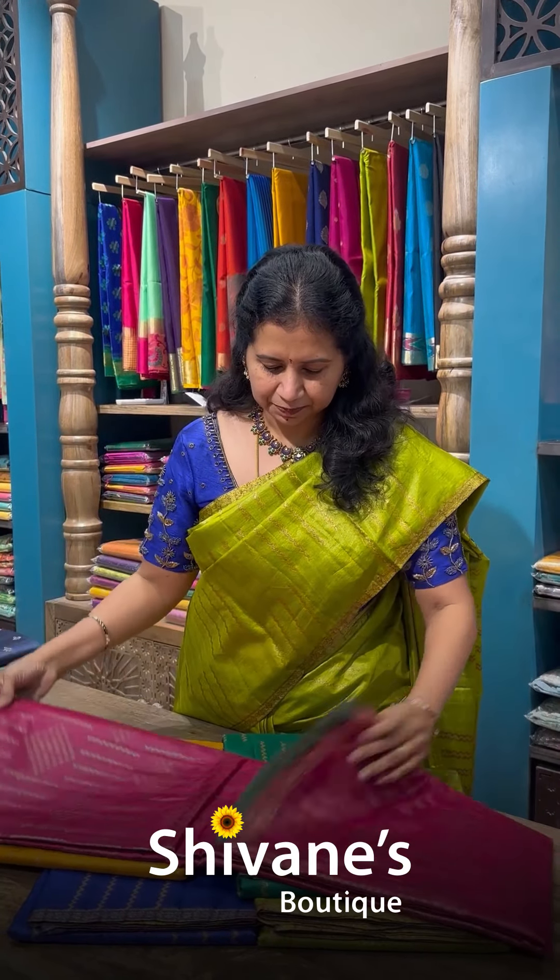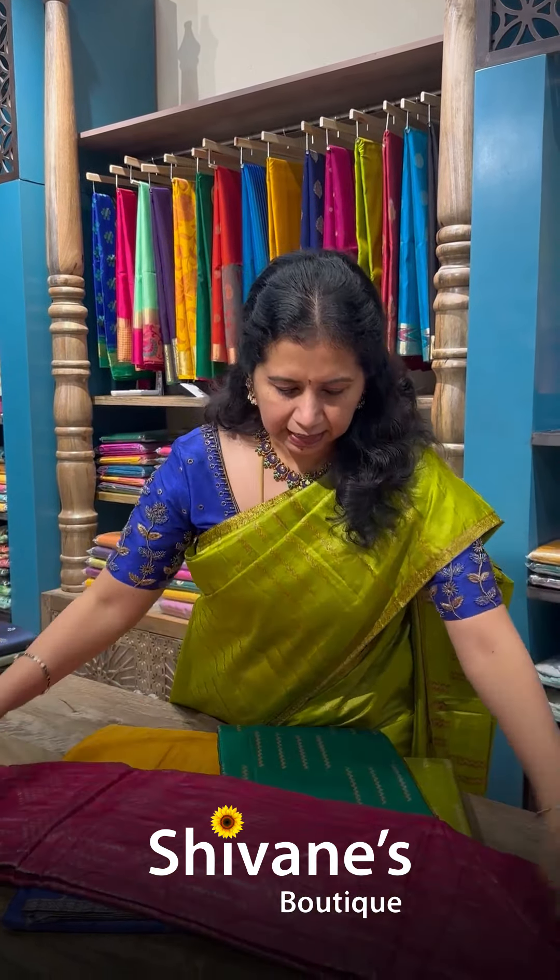I'll open this color. It's dark magenta with contrast pallu and contrast blouse. It's like all are in oven — it's not embroidery. It's oven design with a small border. It's beautiful, very lightweight saree, easy to carry.